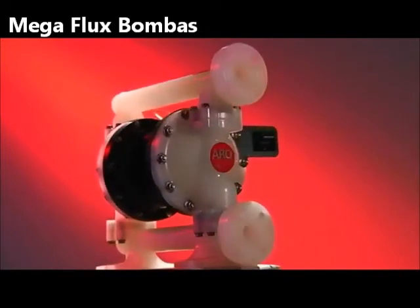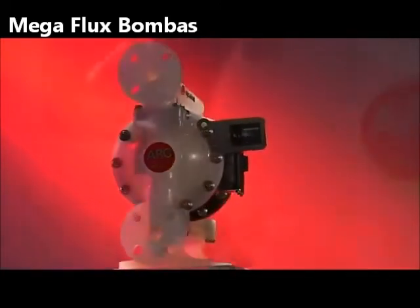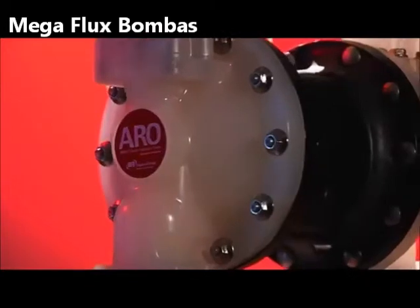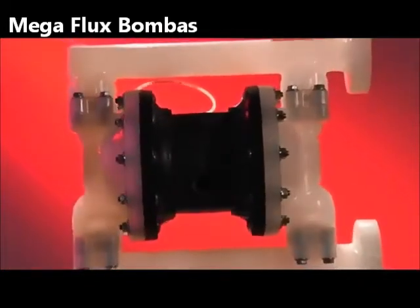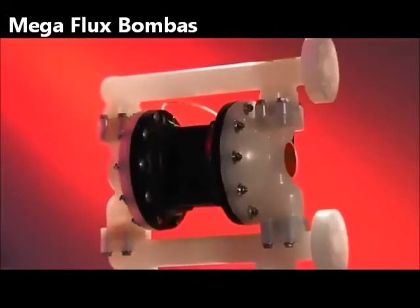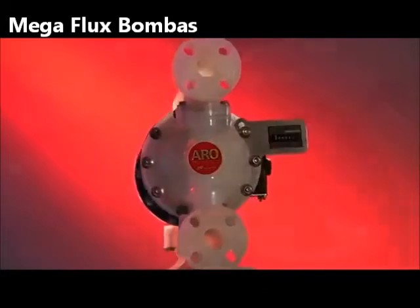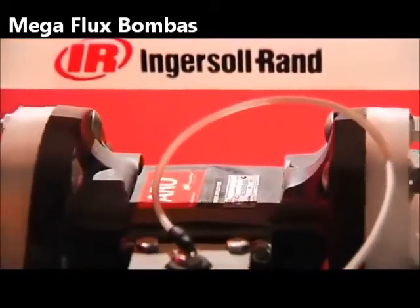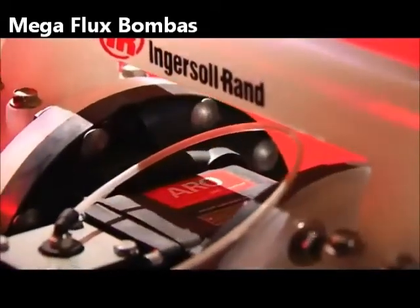Air-operated diaphragm pumps are designed for versatile applications. They can easily pump from clean to loaded material, from light to medium viscosity, from abrasive to corrosive fluids, and can transfer large particles without damage to the liquid. Due to their pneumatic motor, they can be used in potentially explosive areas. Depending on the pump material, most of the Aero diaphragm pumps are ATEX certified.